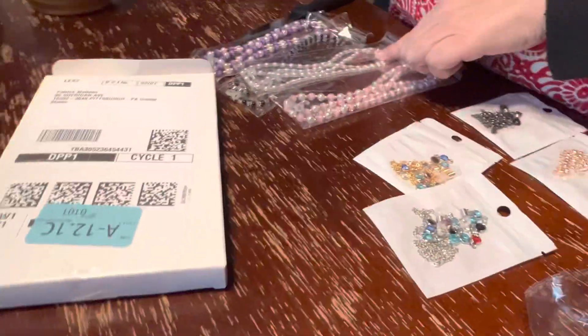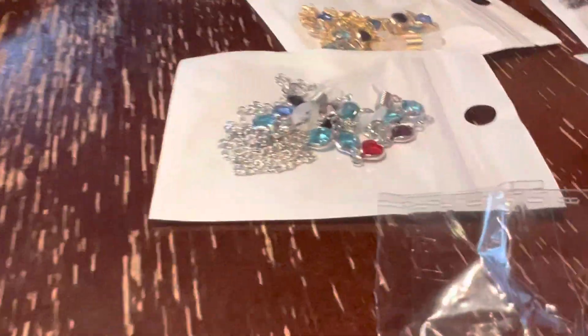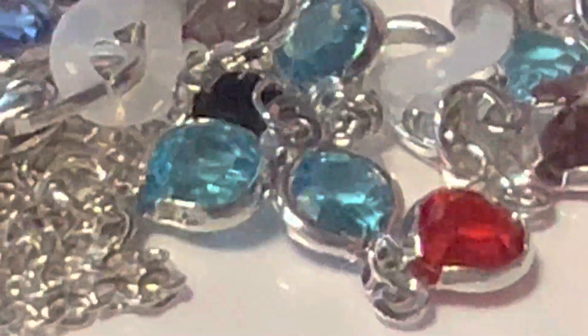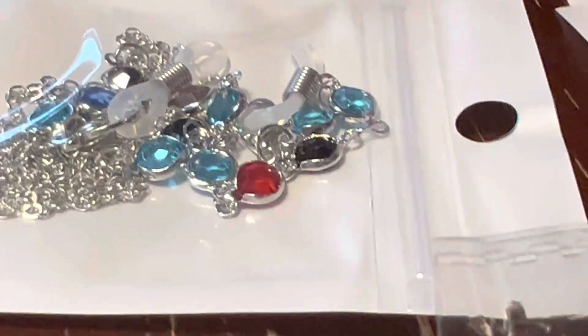I think I'll use this one first. Oh, I like that color. That's really neat. You can use it — it's like an aquamarine stone.